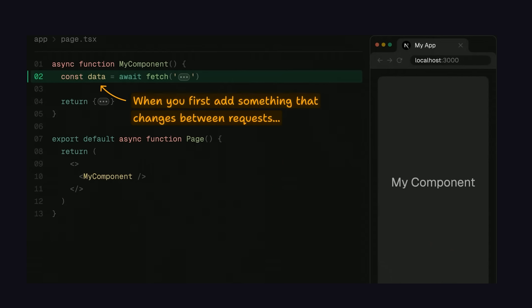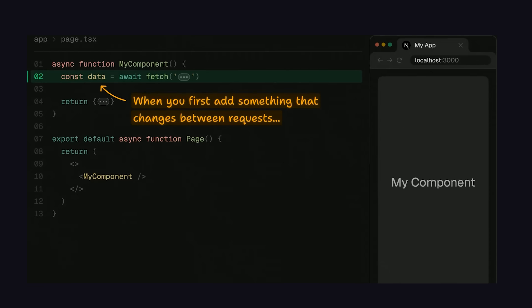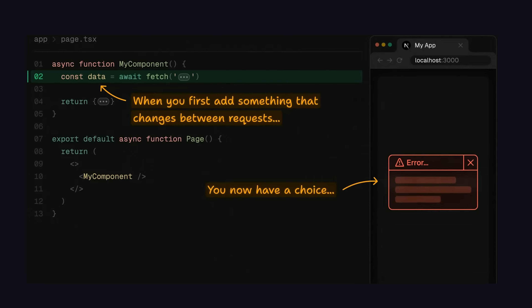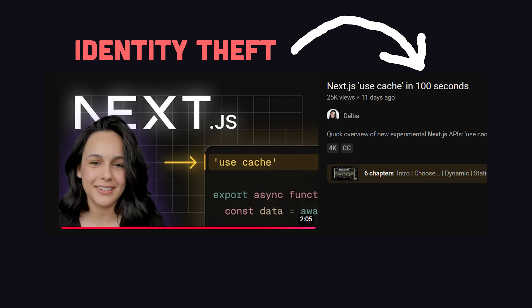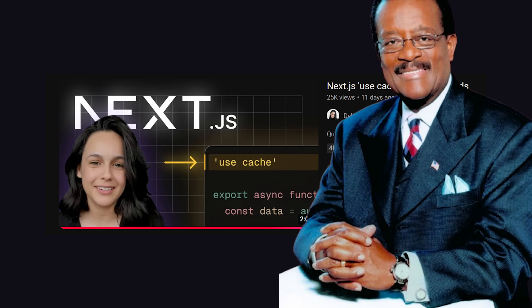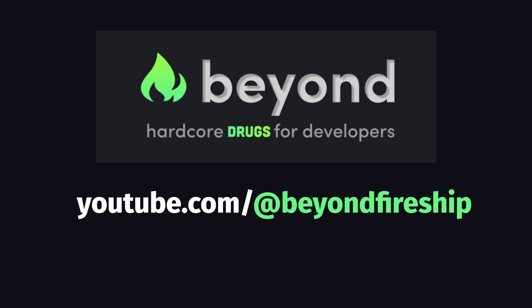When Next.js first launched its half-baked app router a couple years ago, it had opinionated defaults about caching to optimize performance. Unfortunately, that was a bad opinion, and now they've changed the framework to leave routes uncached by default. They even stole my trademarked 100-second format to make a video about it — and that means they'll be hearing from my lawyers. There's a bunch of other cool new features, but I'll make a full video on my Beyond channel soon.